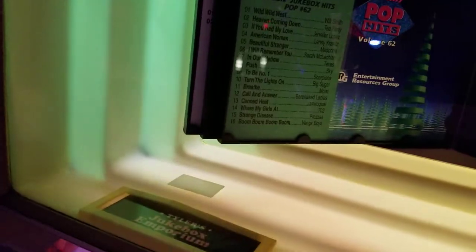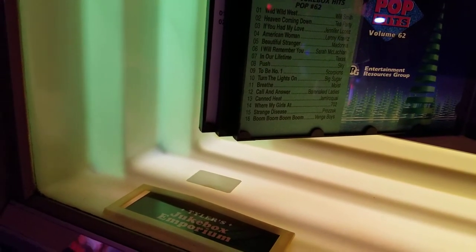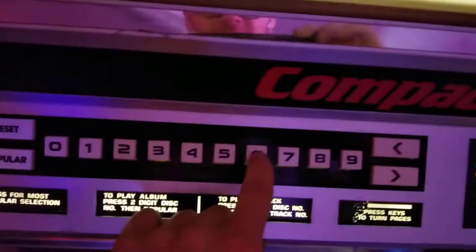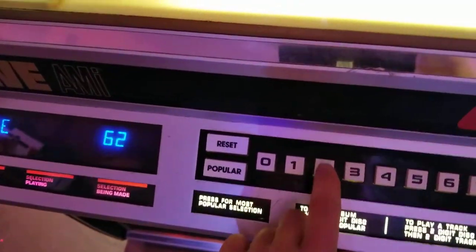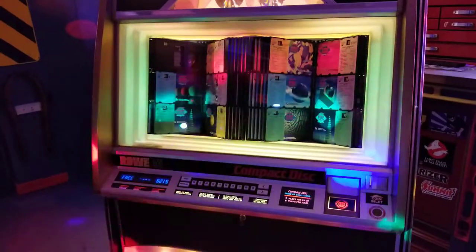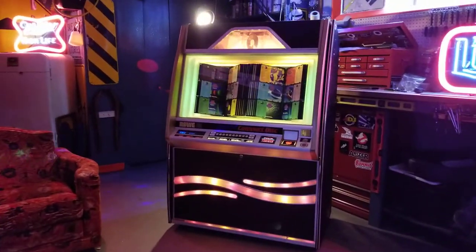Before this gets too long, let me just pick a song to show you how awesome it sounds. I want to hear the Vengaboys — or do I want to hear Strange Disease by Prozzak? Let's do Strange Disease by Prozzak. So CD number 62 — that's the CD number — and then you go track number. This is how you would pick the song.